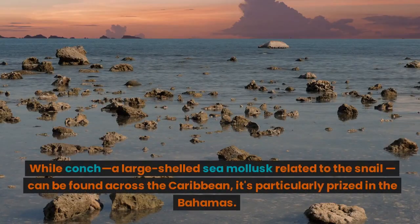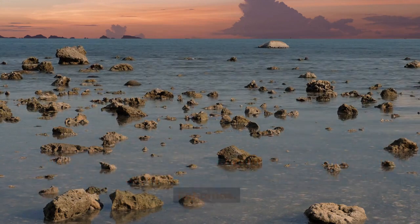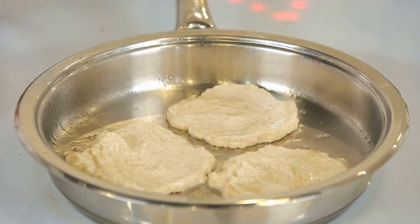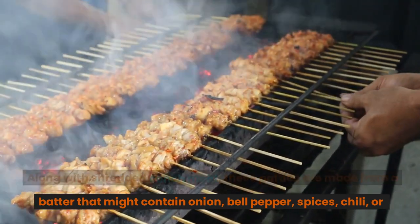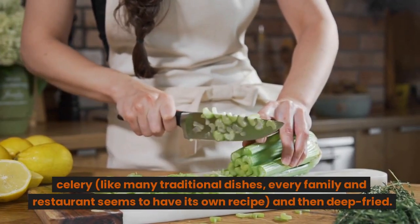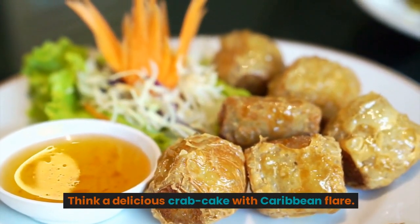3. Bahamas: Conch Fritters. While conch, a large shelled sea mollusk related to the snail, can be found across the Caribbean, it's particularly prized in the Bahamas. Conch fritters, a popular Bahamian dish, is the ultimate way to try it. Along with shredded conch meat, these patties are made from a batter that might contain onion, bell pepper, spices, chili, or celery. Like many traditional dishes, every family and restaurant seems to have its own recipe, and then deep-fried. Think a delicious crab cake with Caribbean flair.